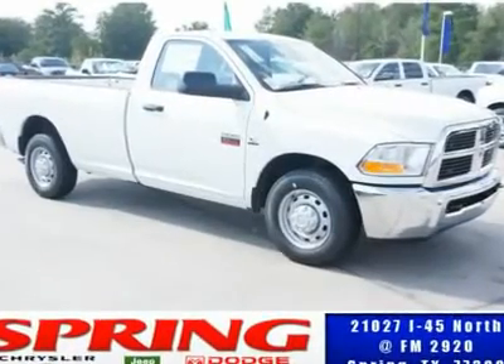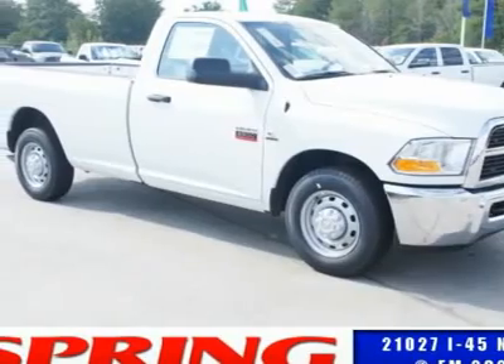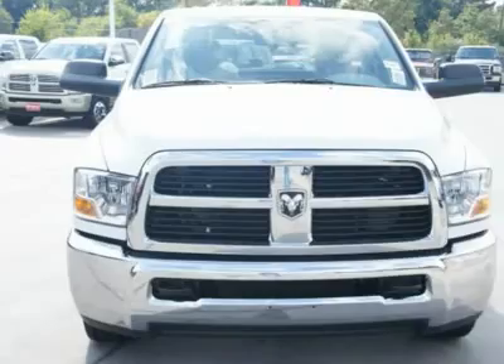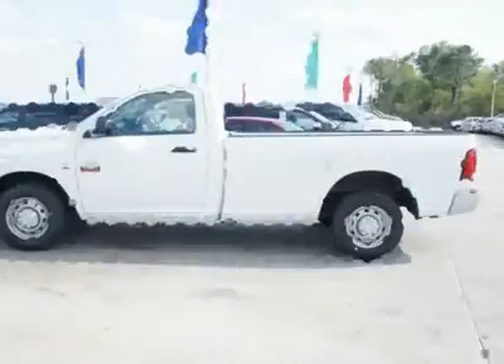You'll love this 2012 Ram 2500. This is a car you'll want to take home. With 1 mile, it features automatic transmission and an exterior color of bright white. Call us and be the first to open the car door today.